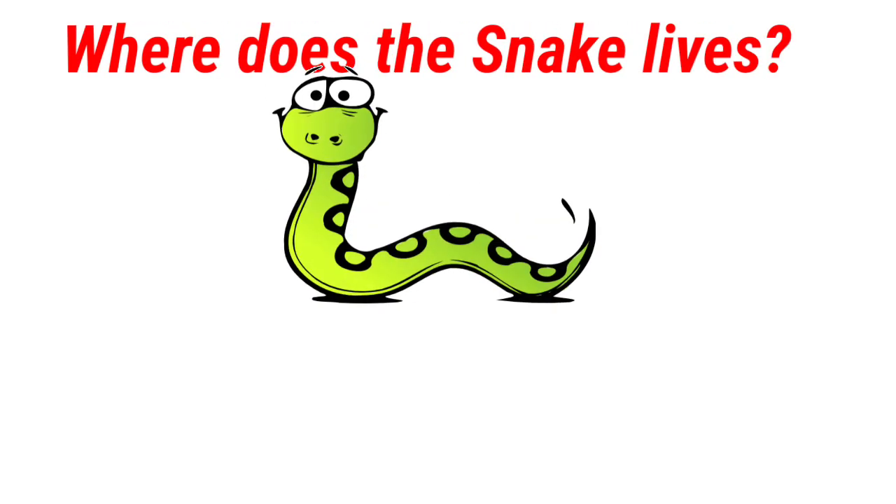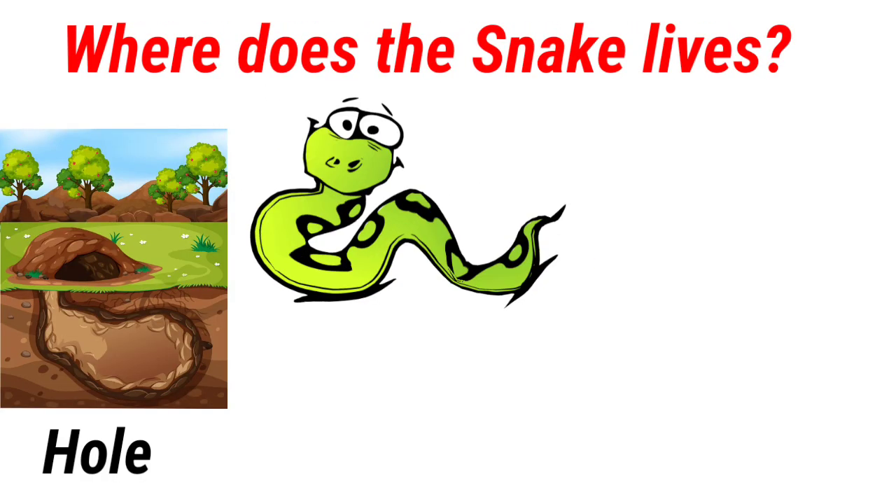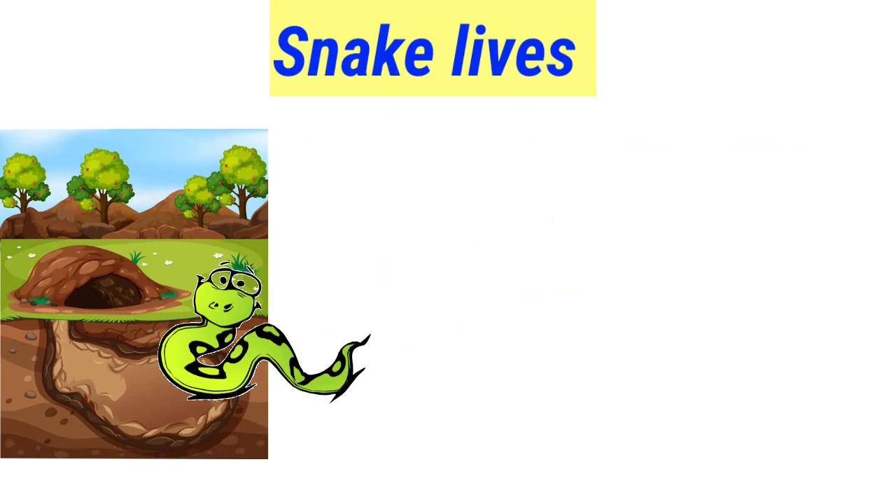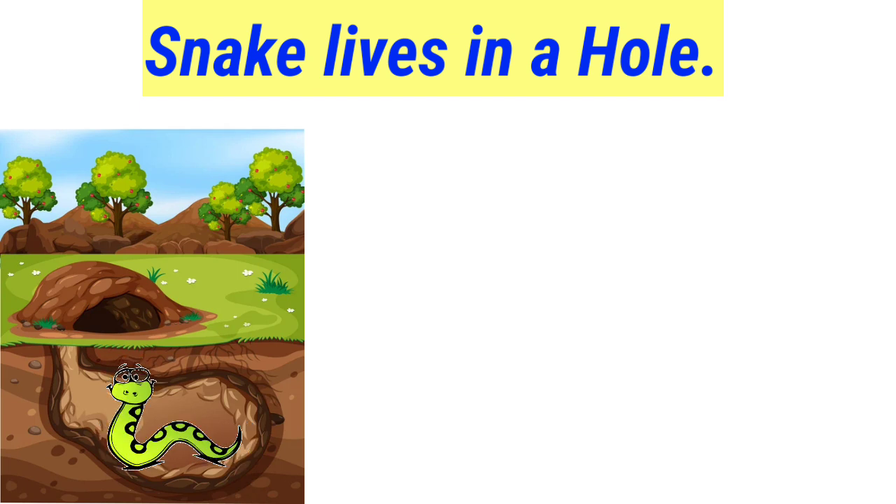Where does the snake live? Hole, beehive, nest. Snake lives in a hole.